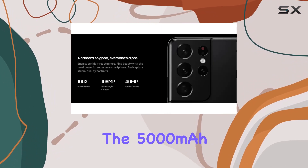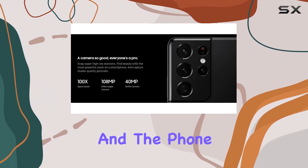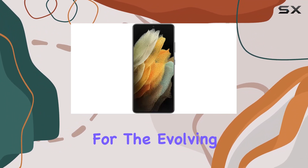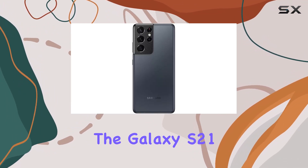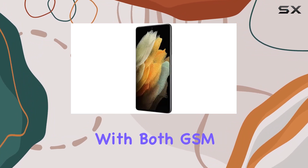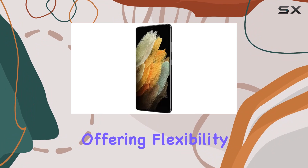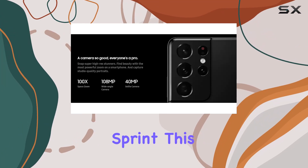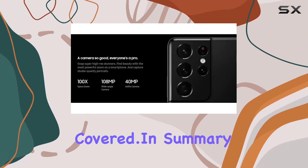The 5000mAh battery ensures all-day usage, and the phone supports 5G connectivity, keeping you future-proofed for the evolving mobile landscape. The Galaxy S21 Ultra is a single-SIM device, compatible with both GSM and CDMA carriers, offering flexibility across major networks — from T-Mobile and AT&T to Verizon and Sprint.